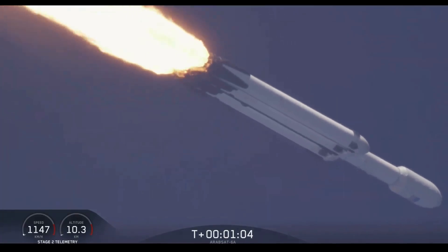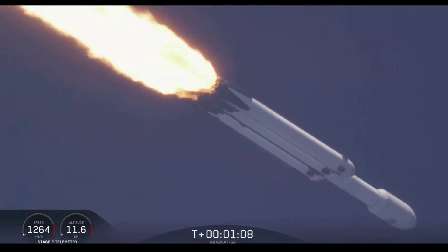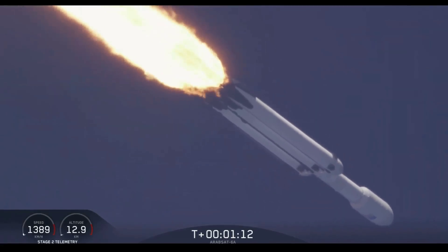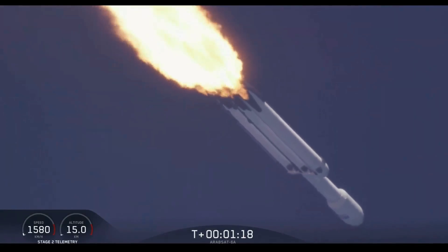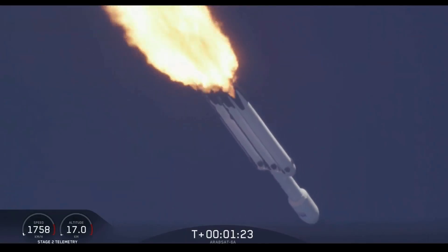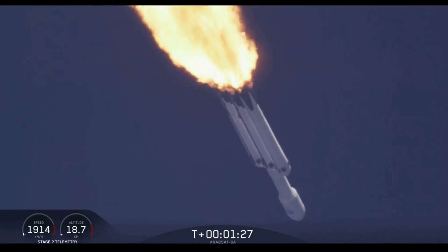Vehicle is supersonic. Side boosters are throttling back up on power as we're through the period of maximum dynamic pressure. Trajectory looking good — you can hear the applause as we've gotten past max-Q.